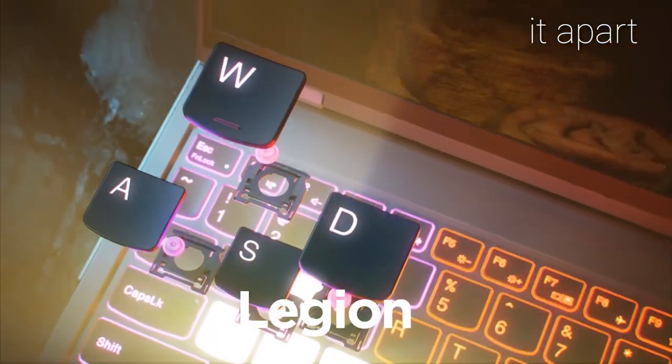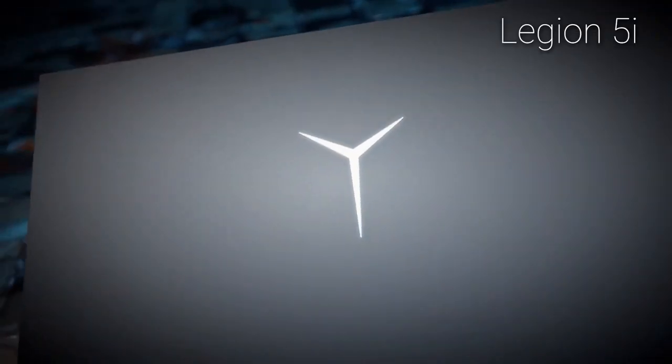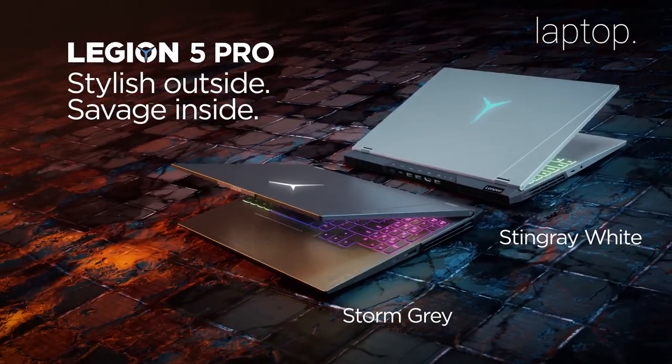But what really sets it apart is the Legion 2-Strike keyboard, which provides a comfortable and responsive typing experience. Overall, the Legion 5i is a great choice for gamers and power users looking for a powerful and stylish laptop.